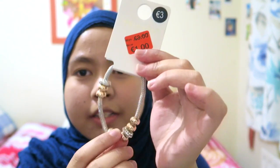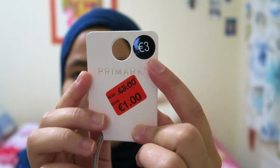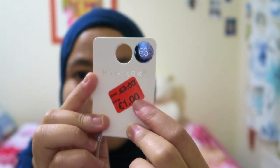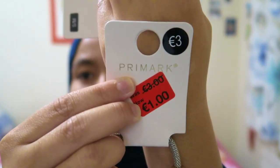I also got something that's like a Pandora-style piece — normally priced but now only 1 euro! I got it at Primark, you guys can see it.